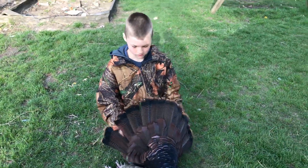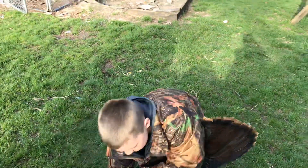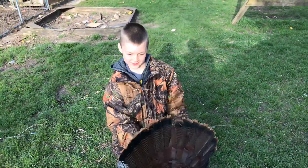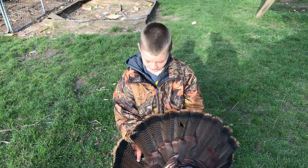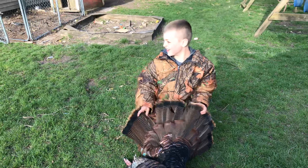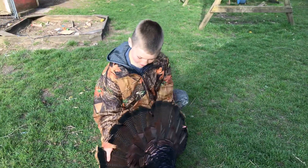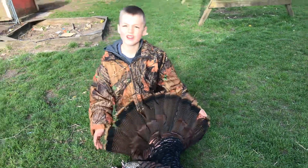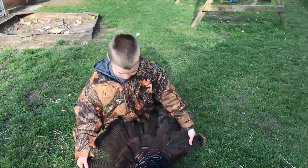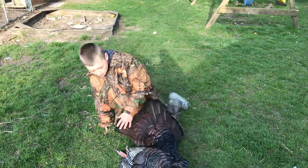Was it strutting or was it with any other turkeys at all? It was with three other girls — three hens. Was he all fanned out and strutting? Yes, and his wings were out like that too. Really, his wings were out too? That's really cool. Don't bend them up if you want to mount it. Nice work.